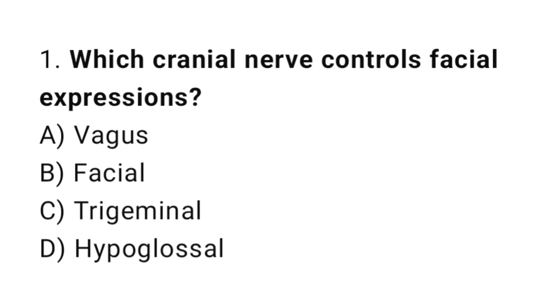Q1: Which cranial nerve controls facial expressions? The right answer is B, facial nerve.